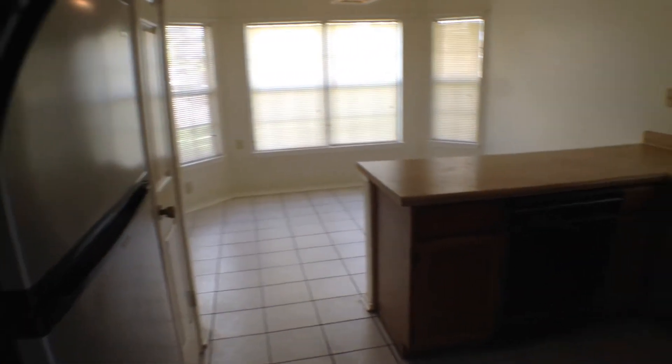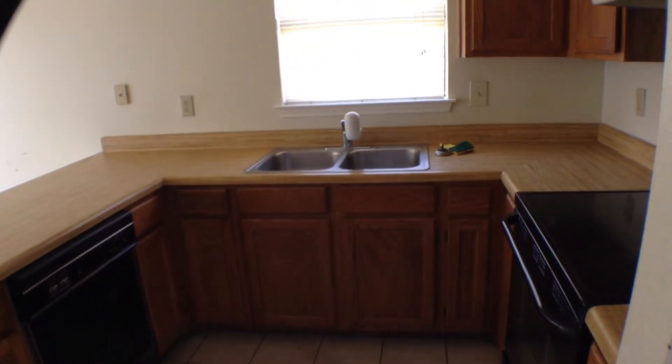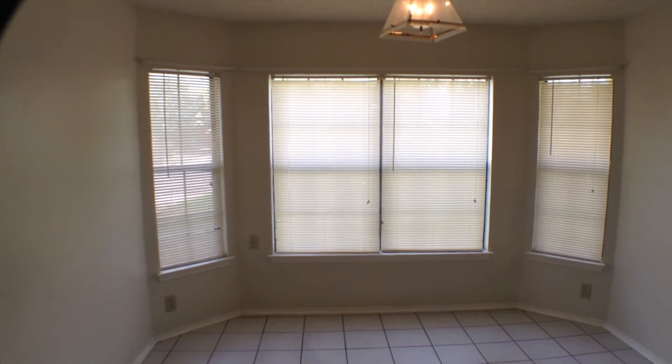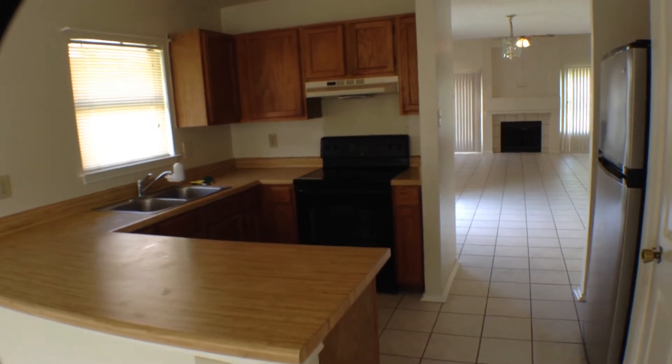Let's take a look at the kitchen. The kitchen does come with a stainless steel front refrigerator, dishwasher, disposal, and cooktop stove. Then you have a nice little breakfast area that has sort of a bay window overlooking the front yard with a light fixture. Let's take a look back at the kitchen to give you a better idea. Nice kitchen.